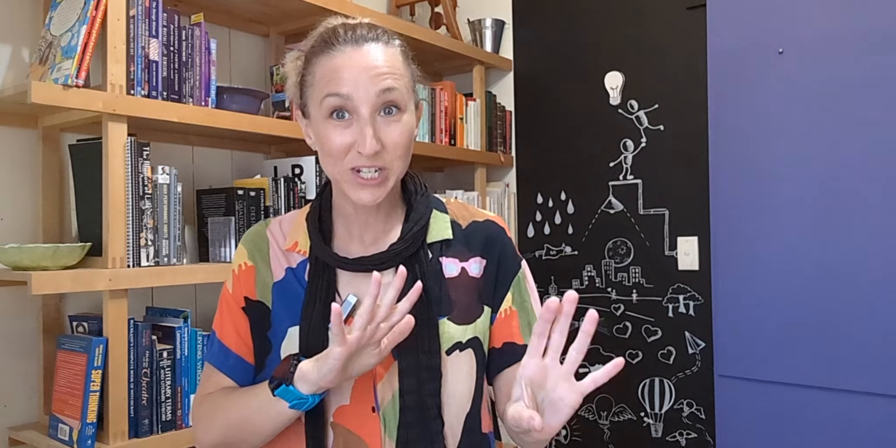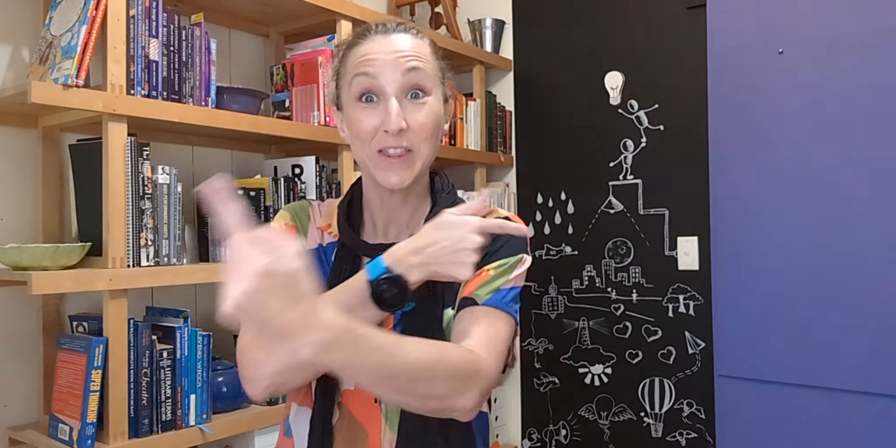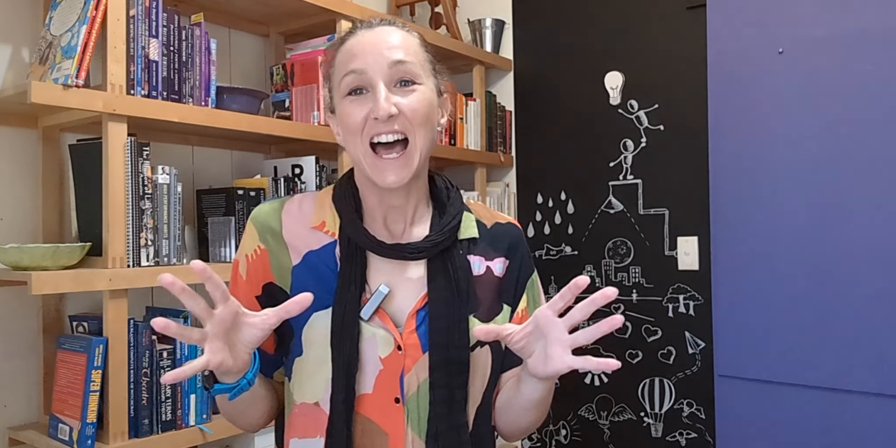So we then swap roles — if you were a storyteller first time around, you become illustrator, vice versa. If you're observer, then everyone switches. So we all get a chance to play the different roles in this scenario.